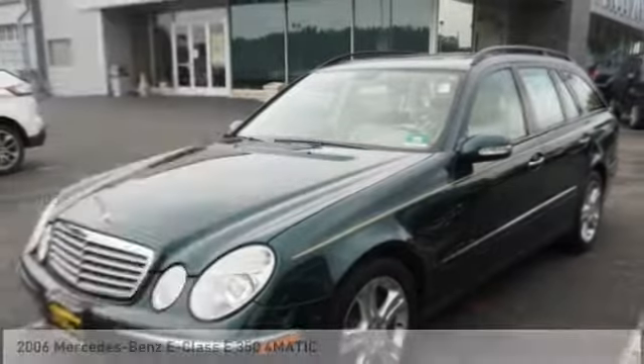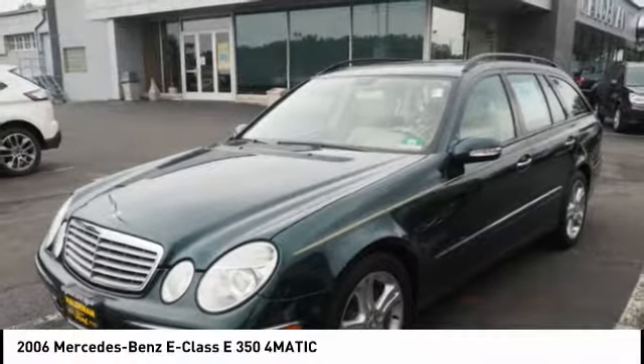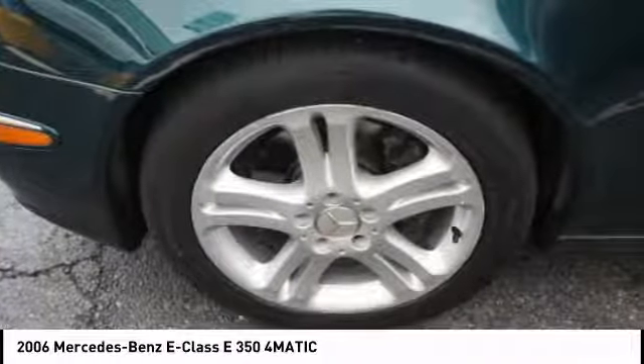You are going to love the 2006 E-Class. Some predict the future — we prefer to build it.